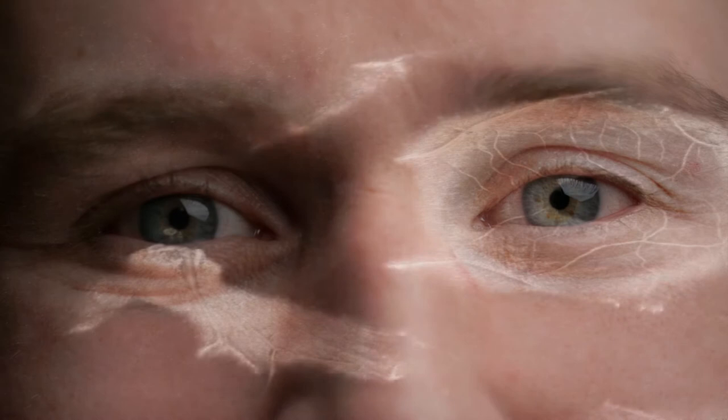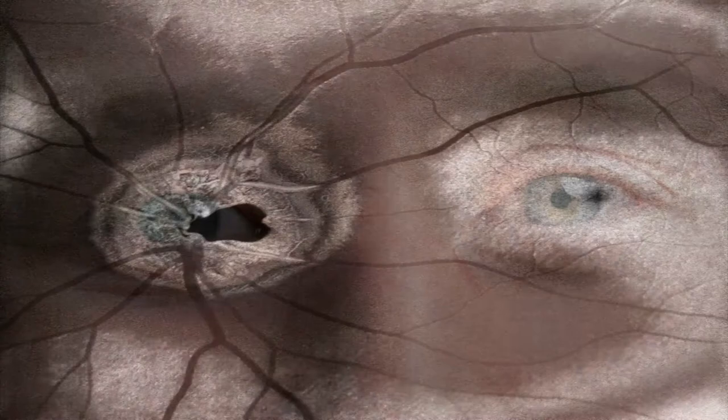We see, and what we see is our image of the world. But when we see, we also remain on the surface. Looking inward, into ourselves, is something our eyes cannot do on their own.